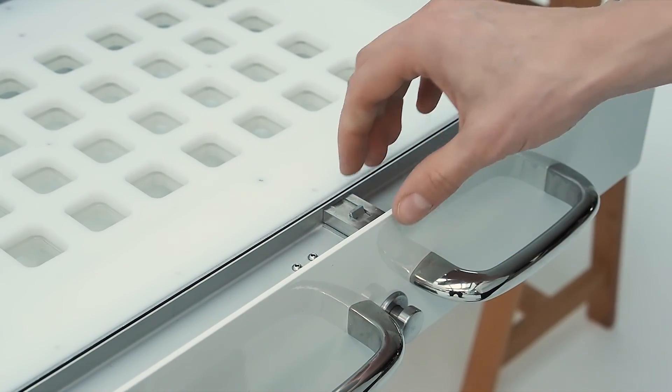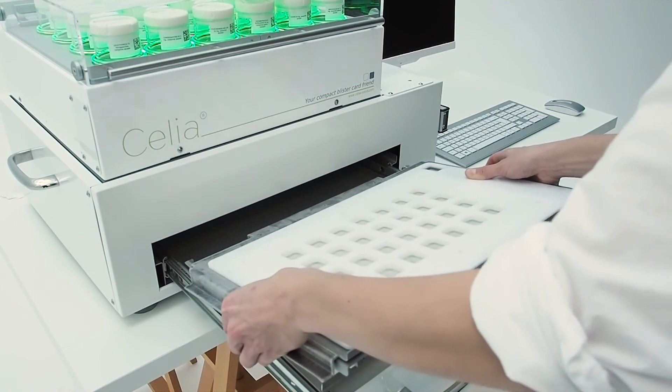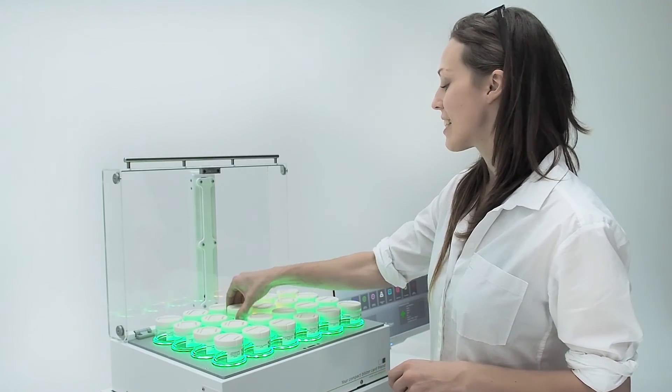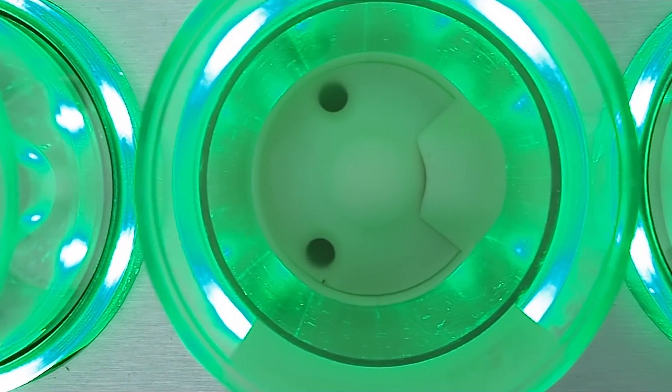To change to another format, you simply switch the blister form. The canisters are easily exchangeable from the top, coated via NFC chip and calibrated for a specific medication.